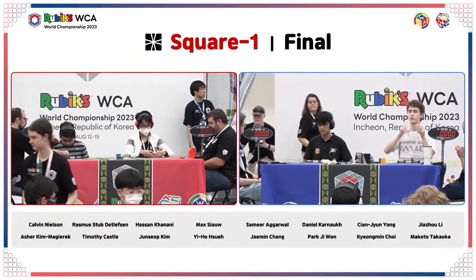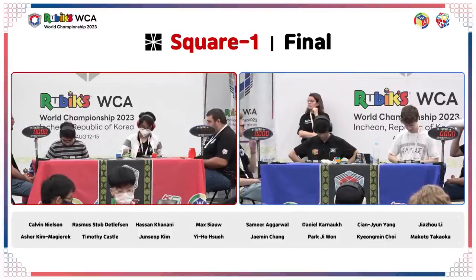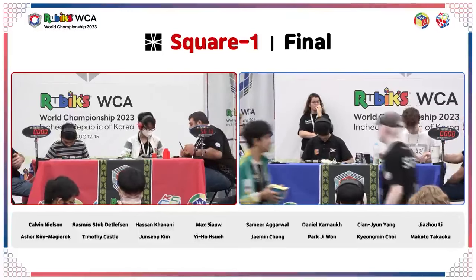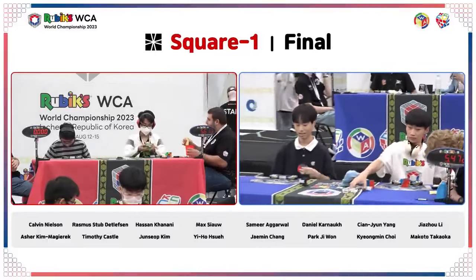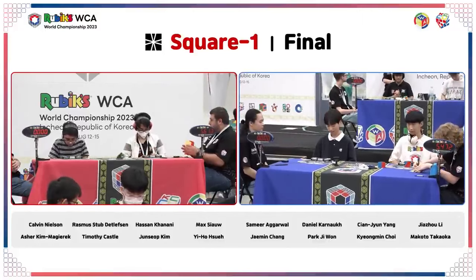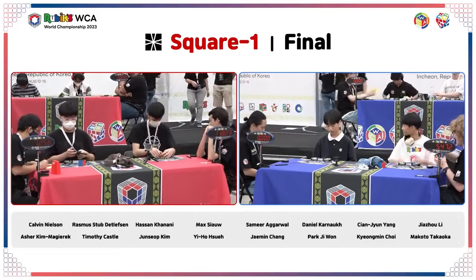It looks like Rasmus did DNF on that last scramble. Makoto got a 7.05 on the second solve. Max Shao just locking up a bit on that PBL — that's his third solve at 5.61. That cheer we heard was for Jamin Chang of Korea, who has just netted himself an Asian record — a 4.92 second single. Congrats Jamin, a good showing from the home sport. We just saw Max Shao with a 5.61.